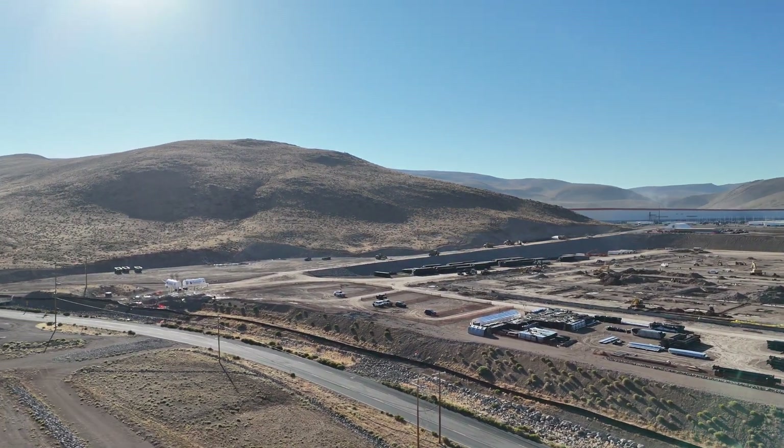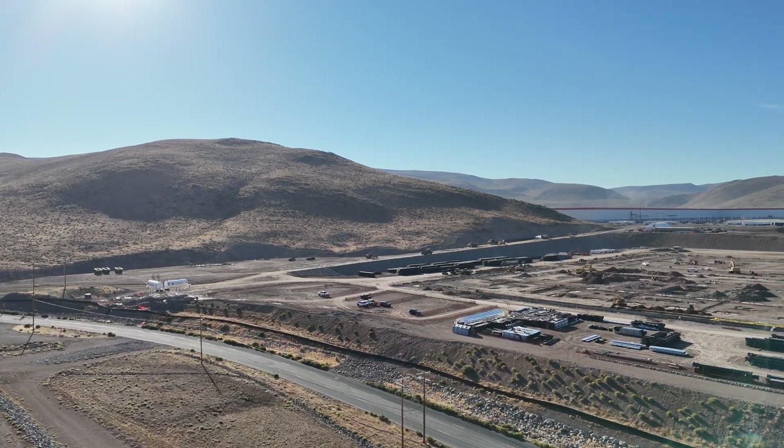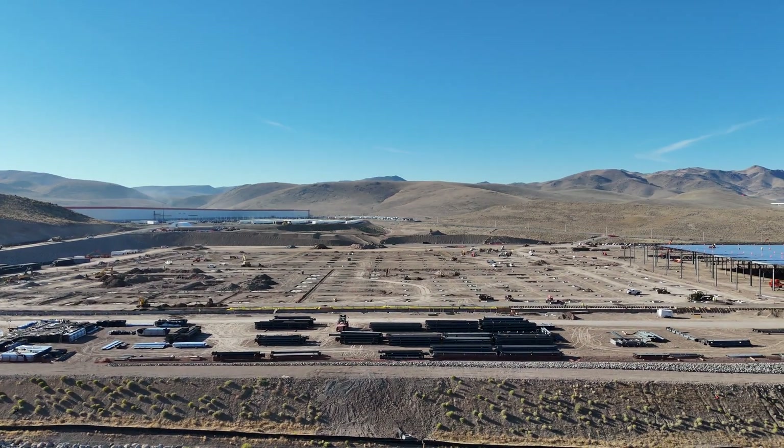Welcome. This is Zengler, the Tesla Semi Advocate, and this is the semi-factory construction update for 9-21-2024, a Friday afternoon, about four o'clock.